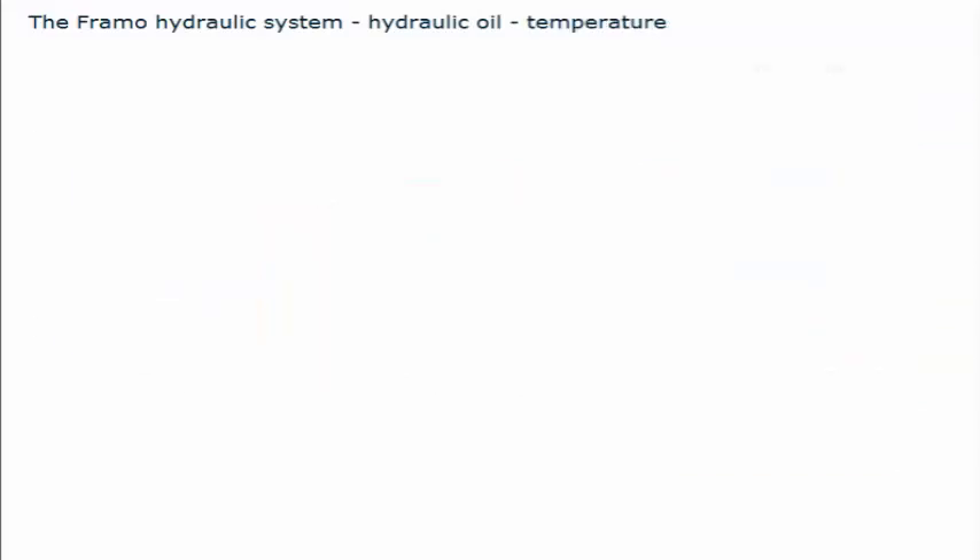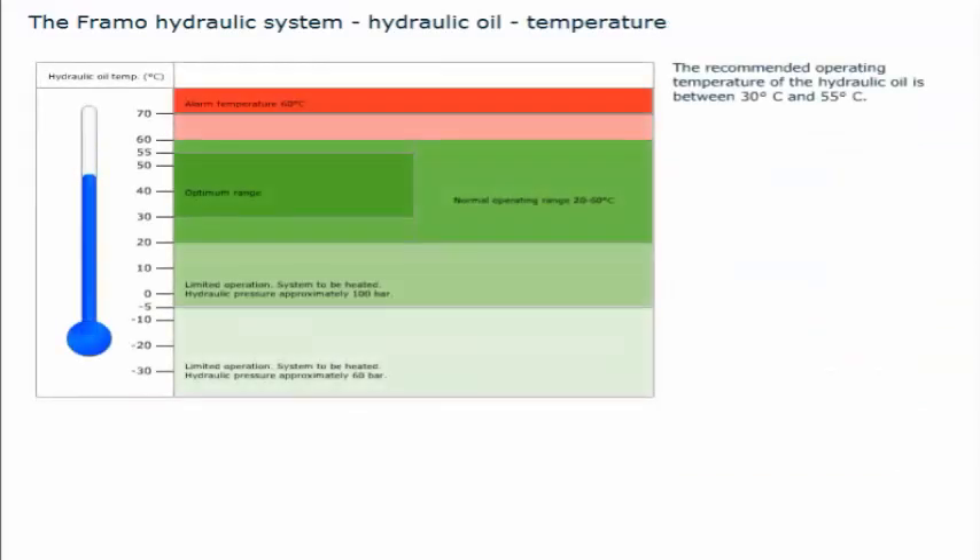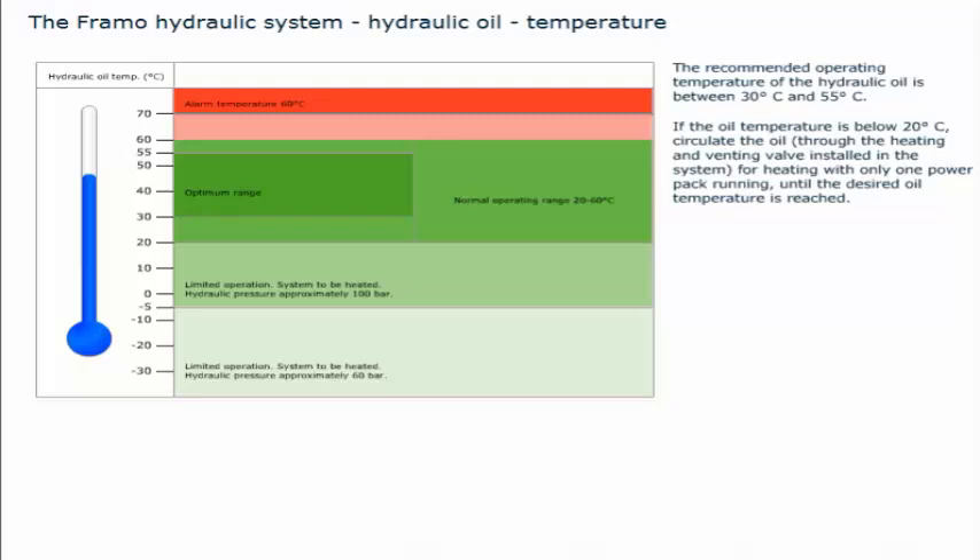The recommended operating temperature of the hydraulic oil is between 30 and 55 degrees Celsius. If the oil temperature is below 20 degrees Celsius, circulate the oil through the heating and venting valve installed in the system for heating with only one power pack running, until the desired oil temperature is reached. Do not exceed 100 bar circulating pressure during heating.